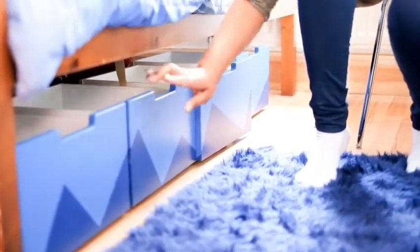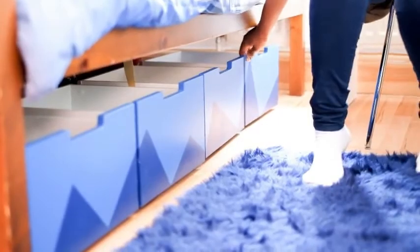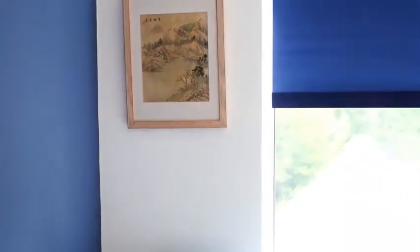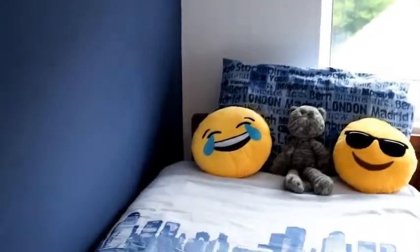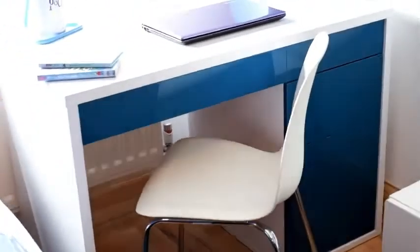If anybody wants to do an IKEA hack, that's a great idea. She actually chose the bed linen you see here. For the desk, I gave her the option of two desks — this one as well as a retro-looking desk — and she said she preferred this one because it looks more stable.